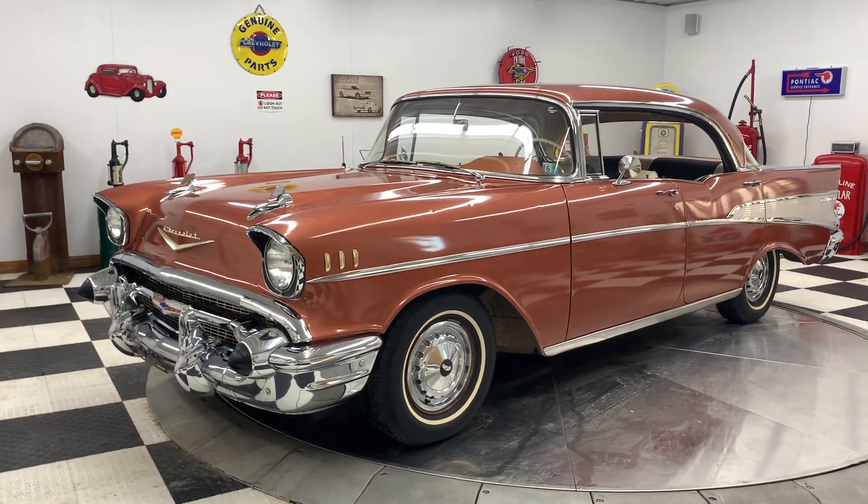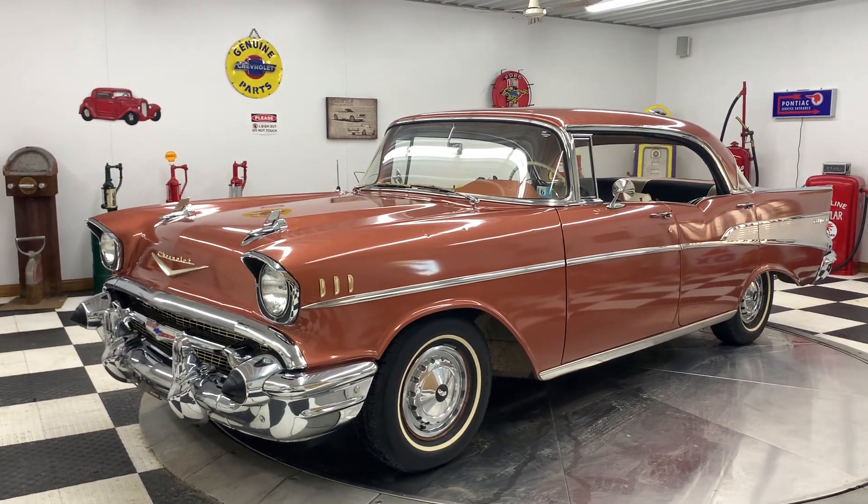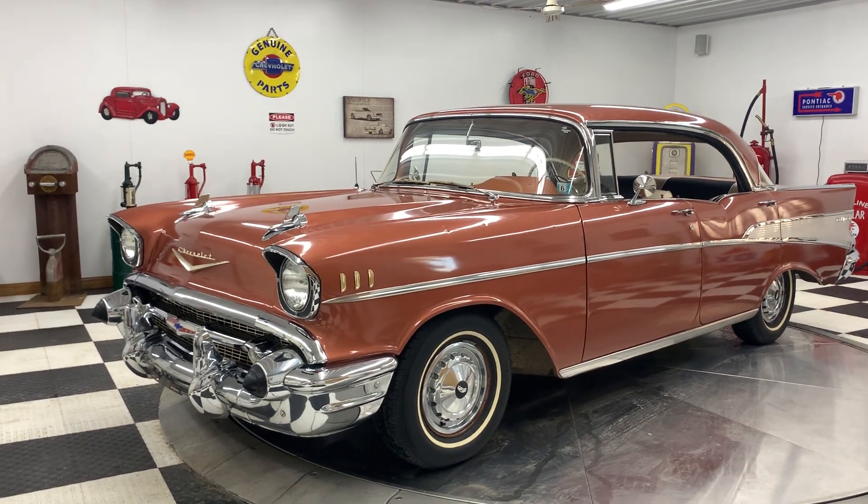Hello again everyone. Kenyon Classic Cars here in Clarence, Iowa. We want to show you the newest addition to our inventory — this 1957 Chevrolet four-door hardtop.